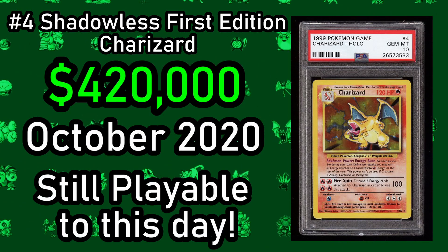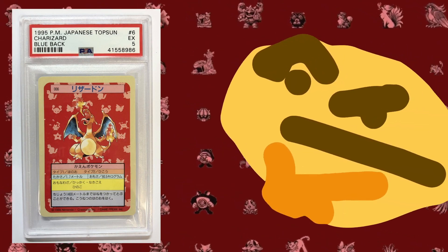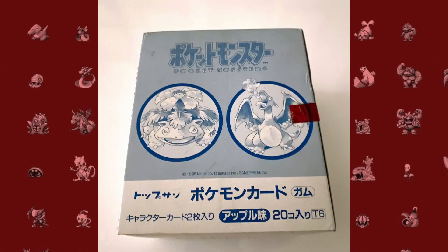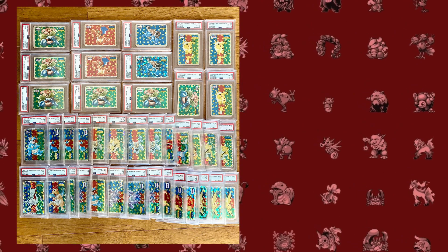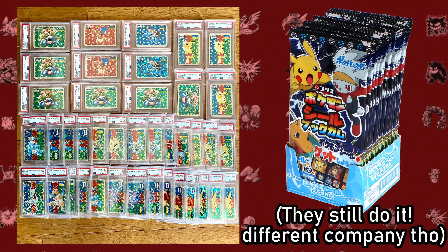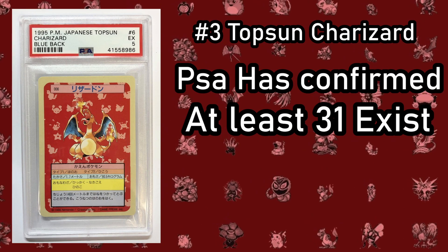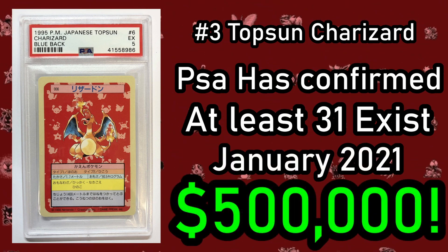The Topson Charizard Blueback card is technically not even a Pokemon card. This card was created around 1995, before Creatures Inc., the current developer of the Japanese TCG, even started making trading cards for the Pokemon company. Around this time, Topson decided to give it a go and printed the Topson Pokemon cards, which were incredibly scarce. Allegedly these cards were originally distributed with gum in Japan around 1997, but the card was printed in 1995, making its true origin a bit of a mystery. PSA has only been able to identify about 31 of these, and that is why in January 2021 a PSA 10 version sold for nearly $500,000.